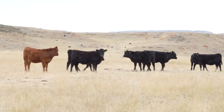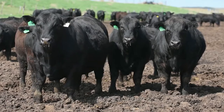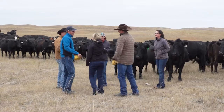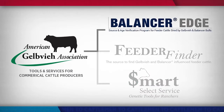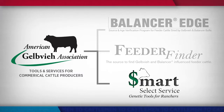People who run Gelbvieh and Balancer-influenced females love those cows. And on the feedyard side, these Balancer cattle are great feeder cattle. The American Gelbvieh Association has always been very commercially focused — not only do Gelbvieh and Balancer cattle offer the traits that work for commercial cattle producers, but the Association also has tools and services to help commercial producers meet today's modern industry demands. Those tools include the Balancer Edge and Feeder Finder Program, which help commercial producers market their feeder calves, and the Smart Select Service — a commercial database to help track the performance of commercial cows and make selection decisions.